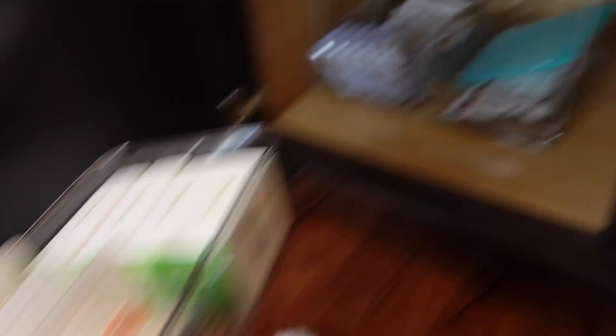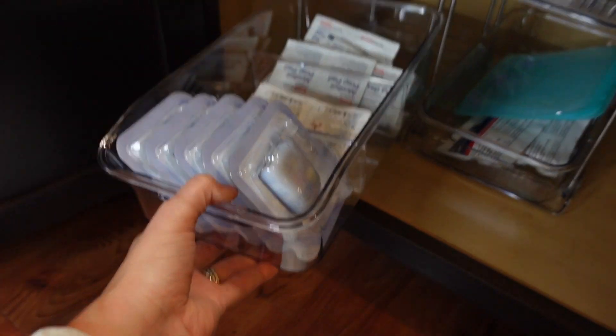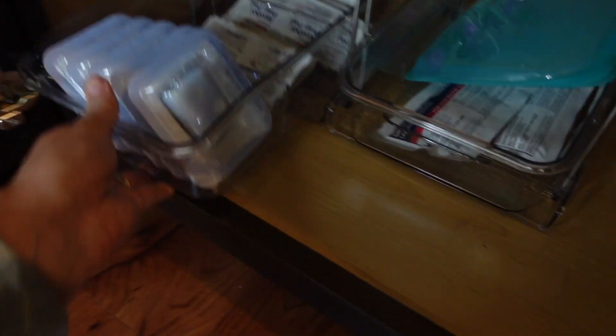There we are — so easy! When I need to do a Dexcom site change I just grab that, plus an alcohol swab. For an Omnipod site change I just grab that out — so easy, I love it. I think this really does help make site changes and diabetes logistics feel a lot better. You know where everything is, it's nice and organized, and it's easy to maintain. They're not in a bunch of different drawers you can't see — I love that it's all out in the open. Anyway, thanks for hanging out with me — see you guys later!